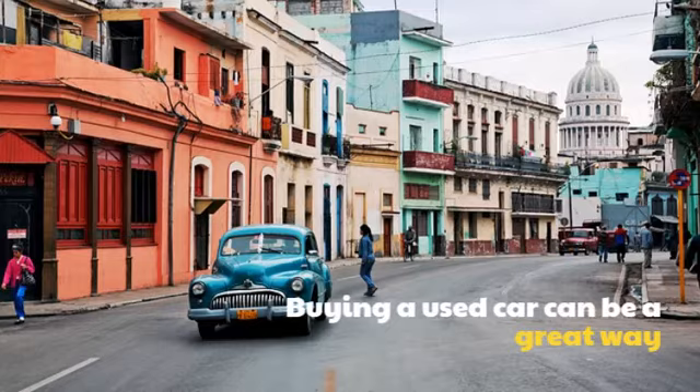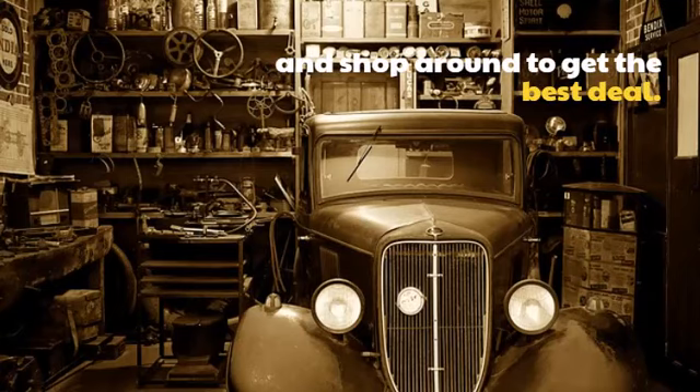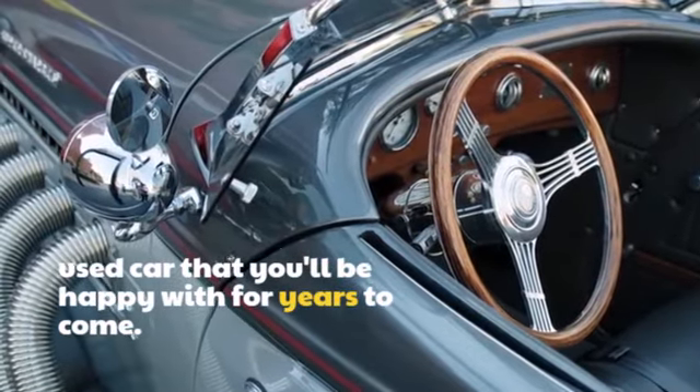Buying a used car can be a great way to save money and get a reliable vehicle. But it's important to do your research and shop around to get the best deal. By following the tips in this video, you can increase your chances of buying a used car that you'll be happy with for years to come.